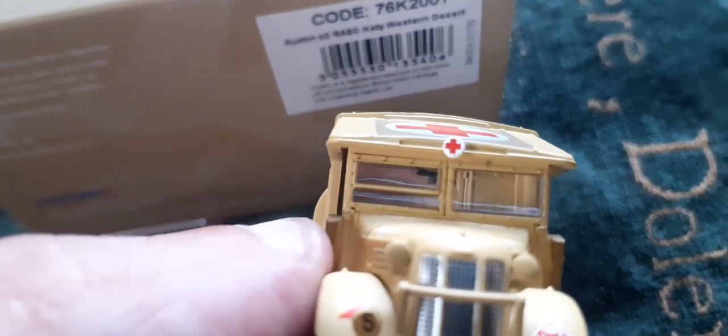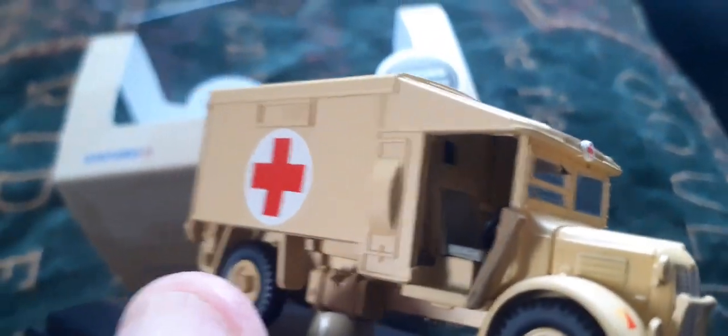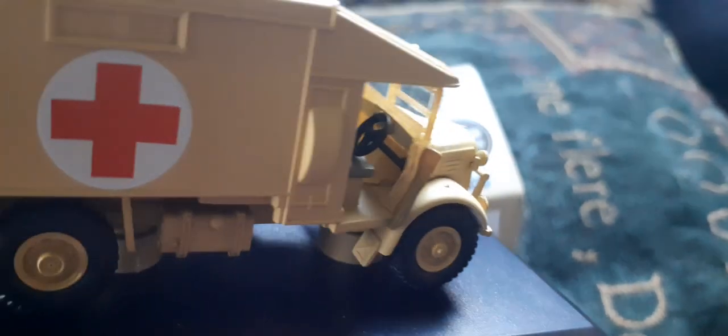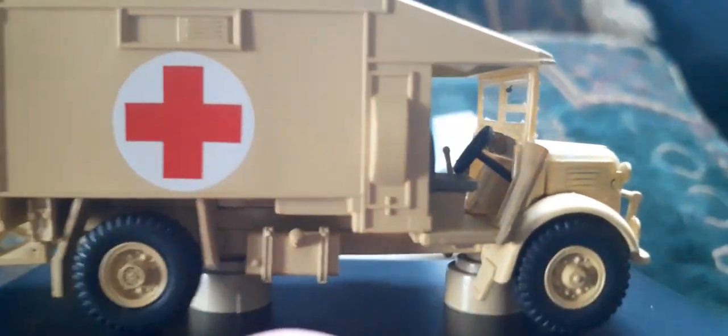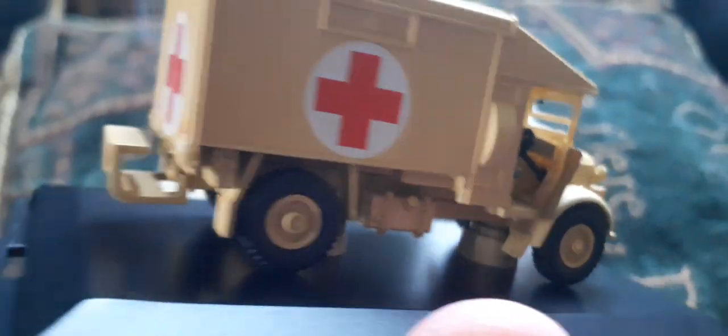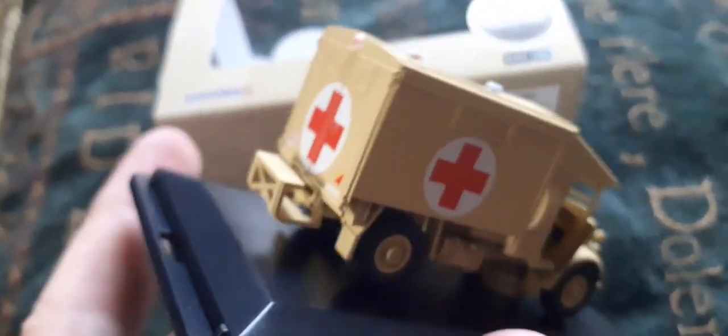The windscreen is glazed — you can see the light glancing off it — and it replicates a tiny windscreen wiper. Interior detail is nicely represented with a steering wheel, and I really like the way those folding doors are represented just like on the real thing. The fuel tank is also fitted to the base.